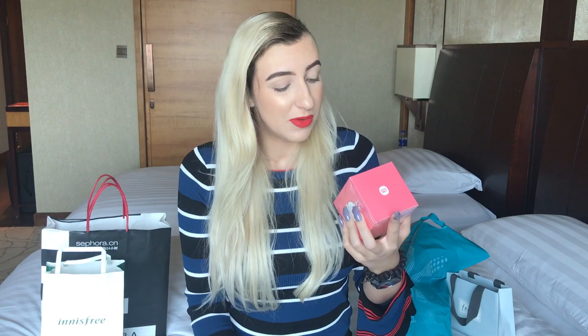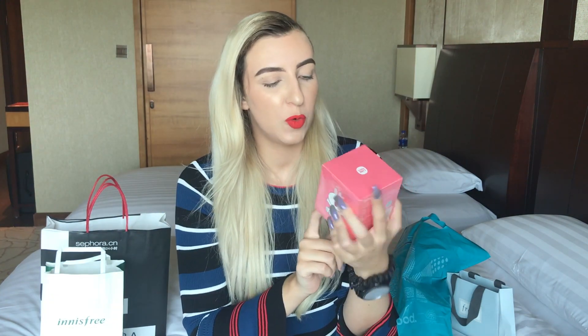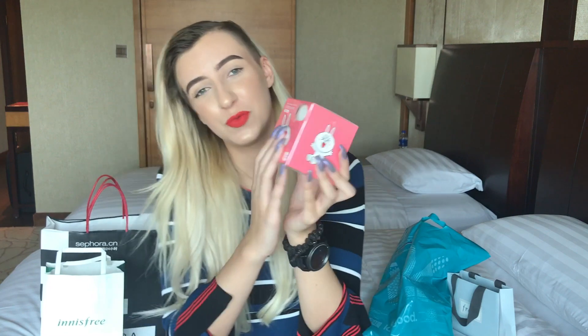But I did get a bunch of fun stuff from Watsons. I originally went to get cotton pads and ended up getting these non-woven facial puffs — basically cotton pads, but thinner and with less texture, for removing makeup or applying toner. There was a promotion where you could buy one and get one free, so I got another one from Lionelint as well.